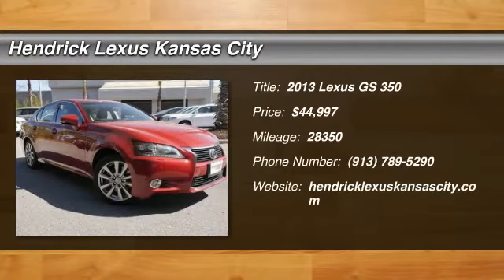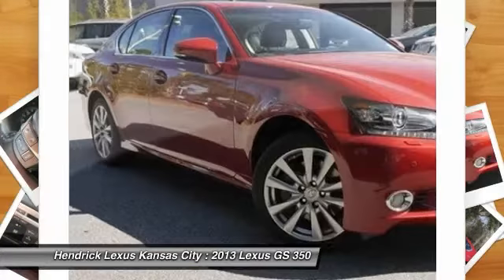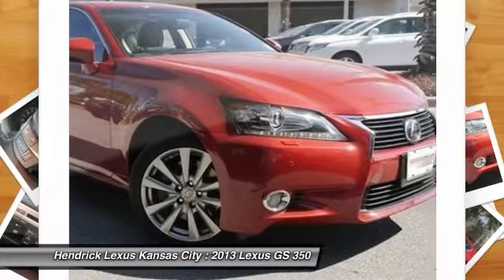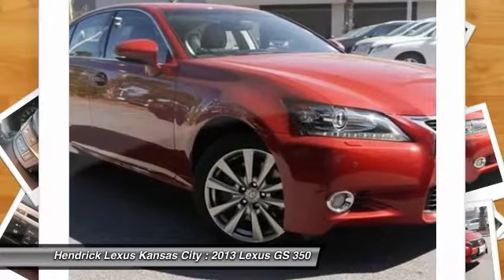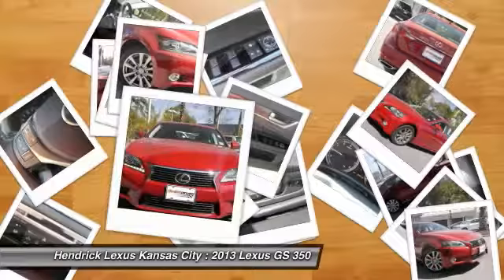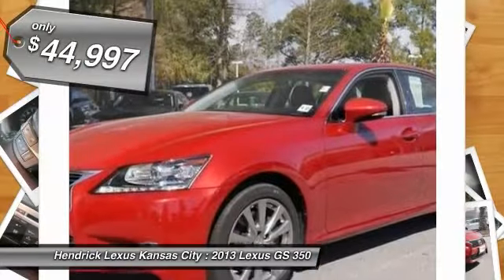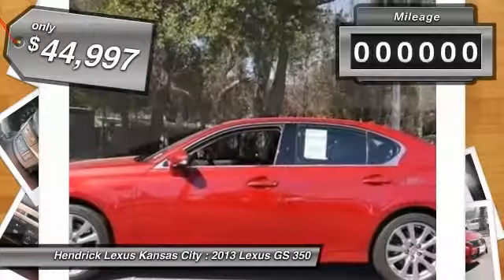The 2013 GS350. The GS350 boasts a 3.5 liter V6 with a 303 horsepower output under its hood. Yet this beautifully built car remains a luxury sedan first and foremost, with its plush interior, high-tech amenities, and impressive standard equipment. And is priced below $45,000.